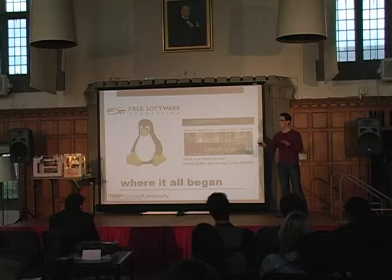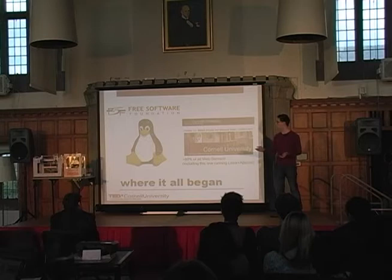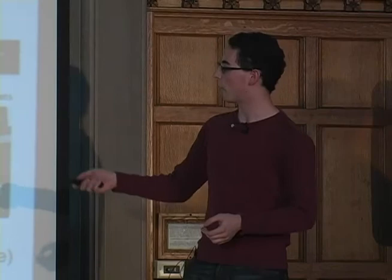Where did this all begin? In 1985, the Free Software Foundation was started with the idea of bringing open source to the masses, using this development scheme to make software that all people have access to and that can be developed by the community — a really awesome idea. Linux sprouted up from that a few years later, and a lot of you probably use Linux without even realizing it. The TEDx Cornell University website runs on a Linux server, as well as about 60% of the other servers in the world. It's by far the largest computing platform in terms of servers, and it's all open source.